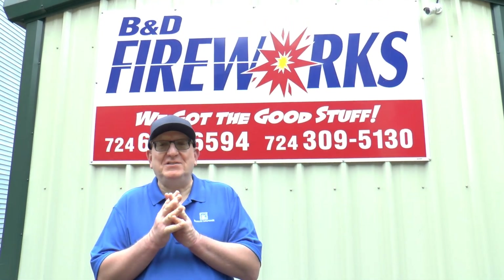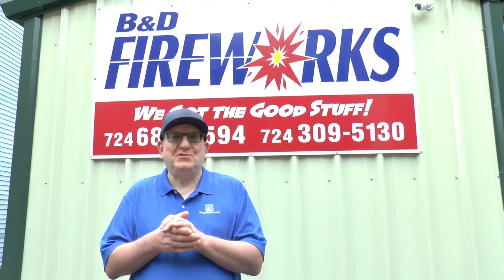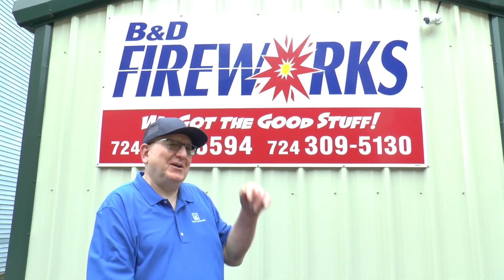Hey everyone, Dave, Display Fireworks One. I'm here in Monessen, Pennsylvania to check out a store that's selling, in addition to my stuff, a multi-brand store — a mom-and-pop store here in Pennsylvania. It's called B&D Fireworks. So let's go in and take a look.